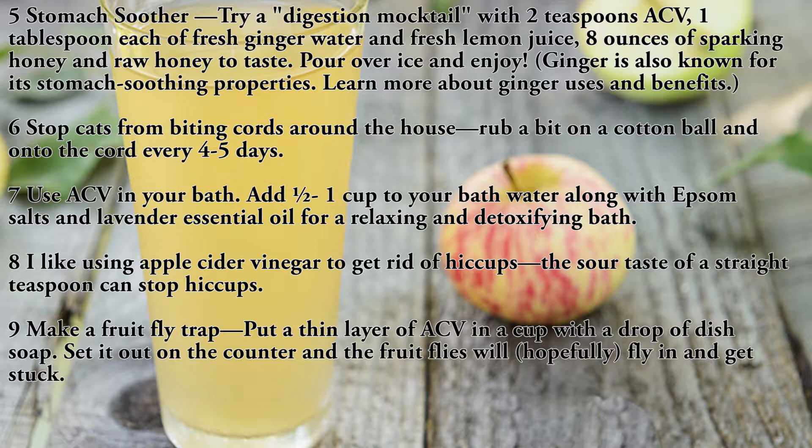Use five: stomach soother. Try a digestion mocktail with two teaspoons ACV, one tablespoon each of fresh ginger, water, and fresh lemon juice, eight ounces of sparkling water, and raw honey to taste. Pour over ice and enjoy.